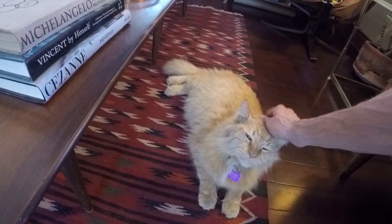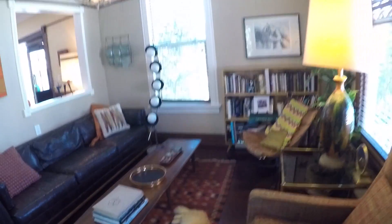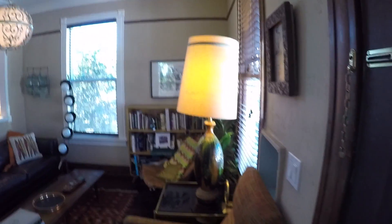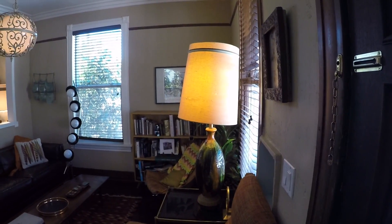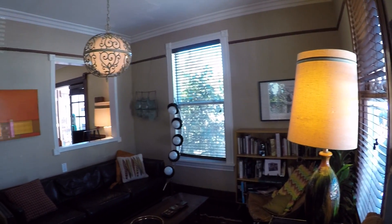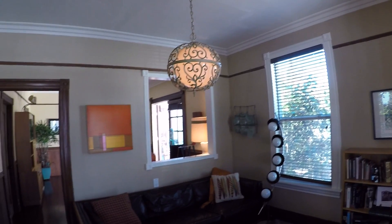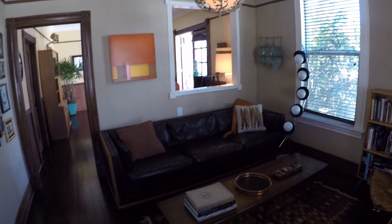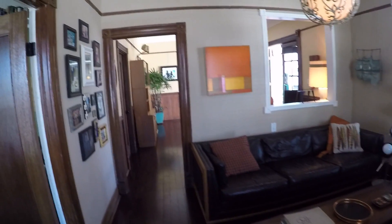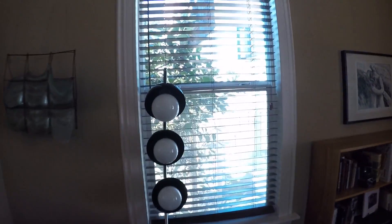Unfortunately he does not come with the house — well, I should say unless you love cats. Our previous guests actually did keep him; they were very responsible in taking care of him. So if you do want him to stay, we could arrange that. We're in the front room here.